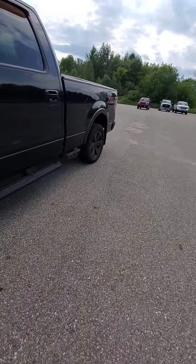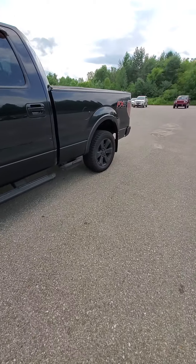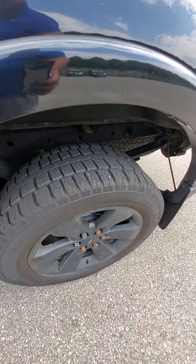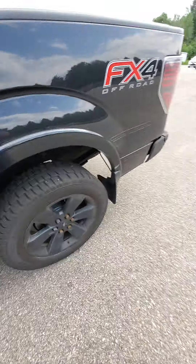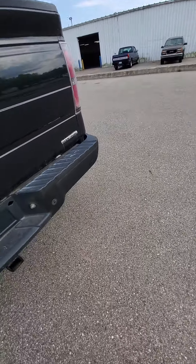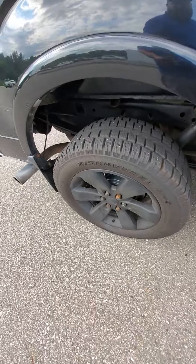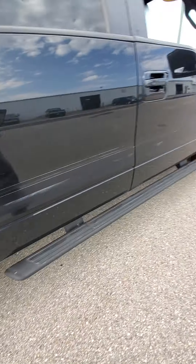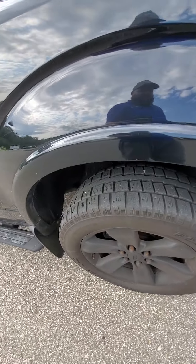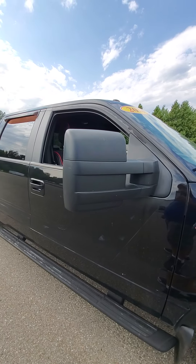Tires seem to be in okay shape. You've got quite a bit more tread on the rear than you do on the front — maybe they just haven't been rotated yet. These are Cooper tires. You've also got your tow mirrors.